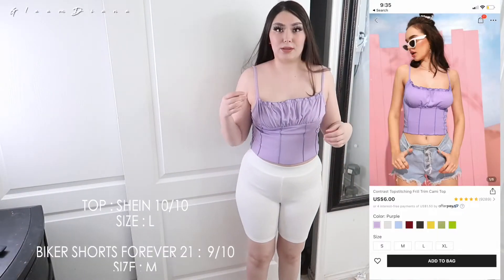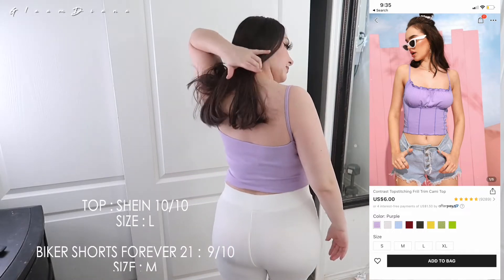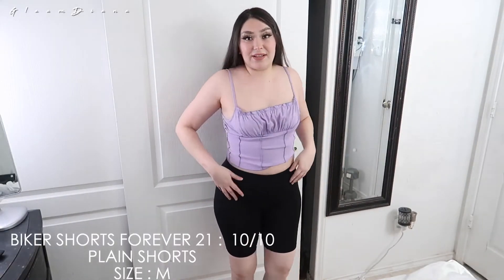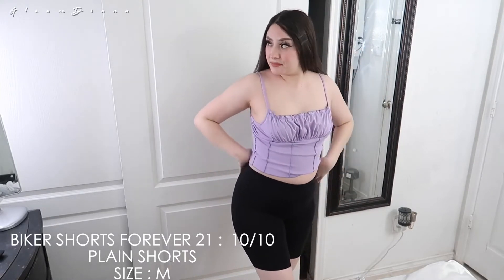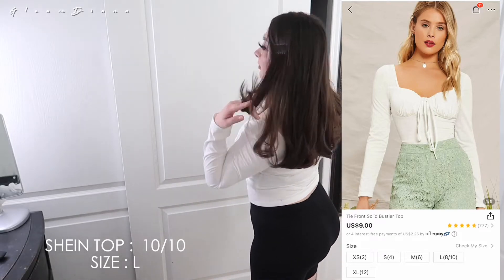So this is outfit number one and this shirt is a 10 out of 10, I love this shirt, it's super cute. The biker shorts are from Forever 21 — I didn't like them, they're see through. This other pair is from Forever 21 too and it's a 10 out of 10, I love these biker shorts, they are super super cute. These are from Forever 21 as well and I give them a 10 out of 10 — they're super thick and they're not see through at all, and they are all medium. The rest of the stuff is from Shein. And this top is so so gorgeous, I give it a 10 out of 10.